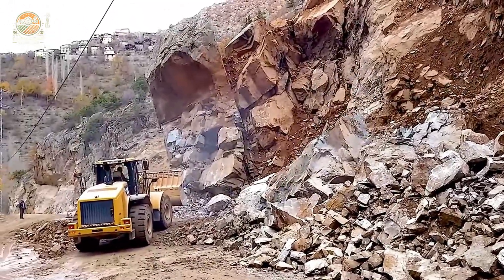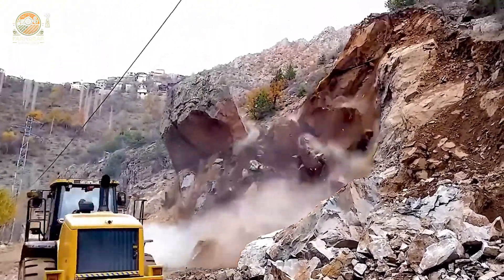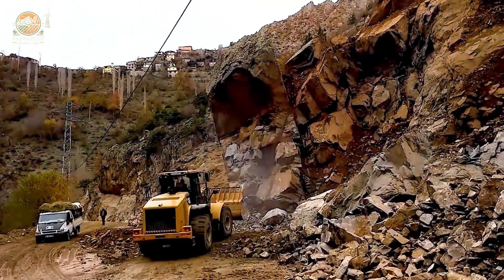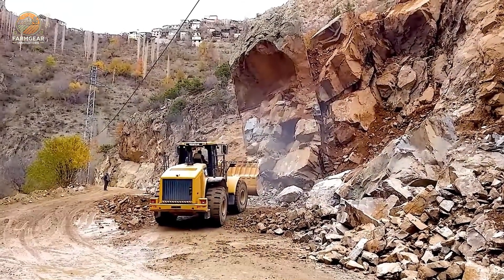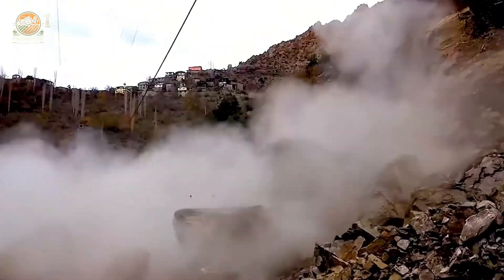The CAT 966H is up next, efficiently demolishing a collapsed quarry. Only with this machine can such impressive scenes of collapse be created. Every day at the construction site is a dangerous challenge that requires absolute precision, and the CAT 966H rises to the occasion with its outstanding power.